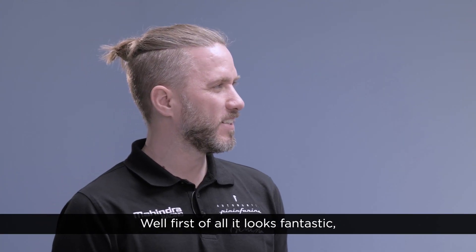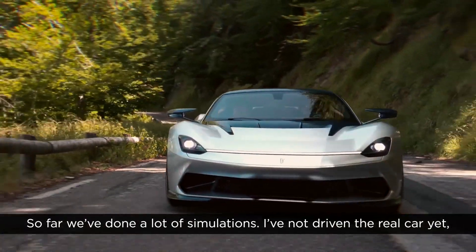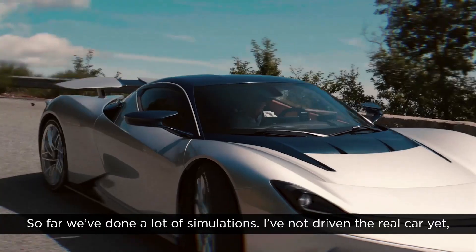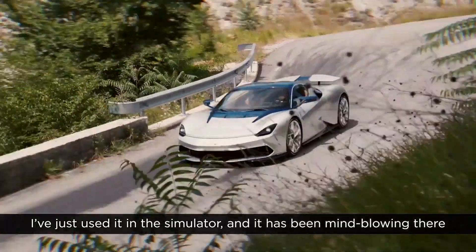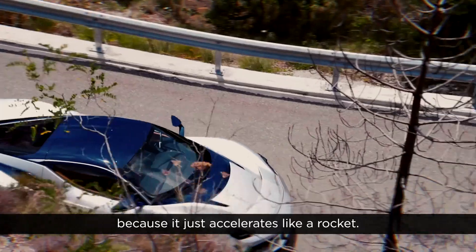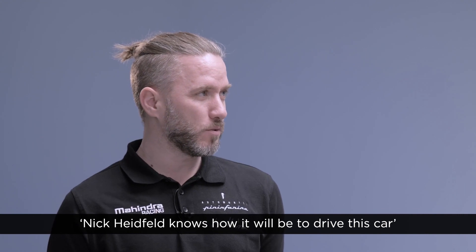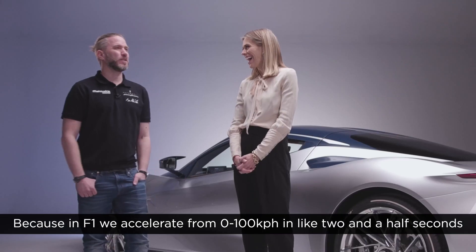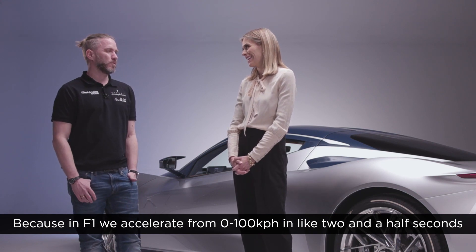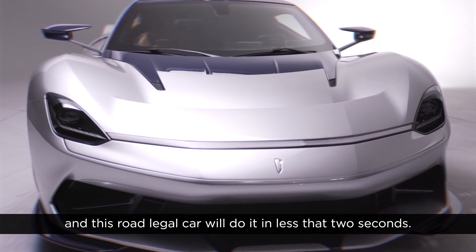Well first of all, it looks fantastic, and now we have to make sure it drives fantastic as well. So far we've done a lot of simulations. I've not driven the real car yet — I've just used it in the simulator and it has been mind-blowing, because it just accelerates like a rocket. In F1 we accelerate from 0 to 100 kph in about two and a half seconds, and this road-legal car will do it in less than two seconds.